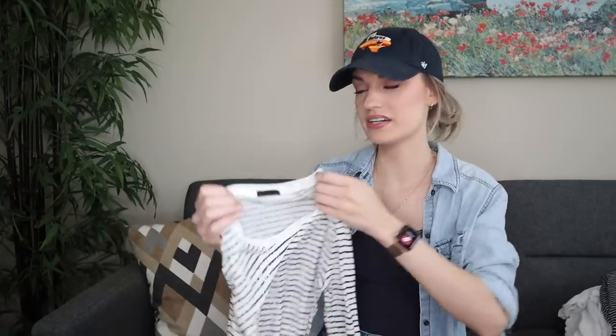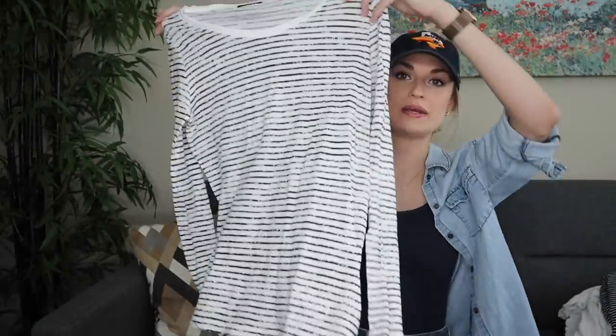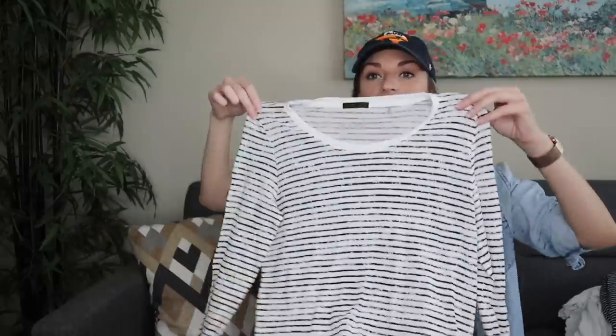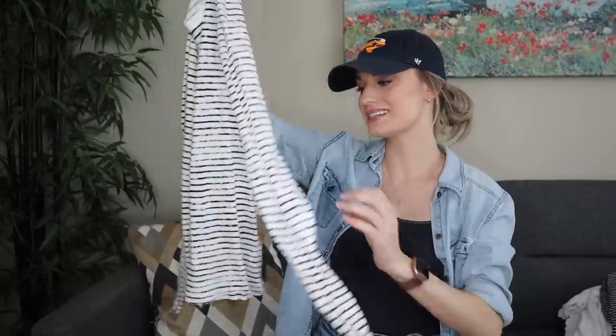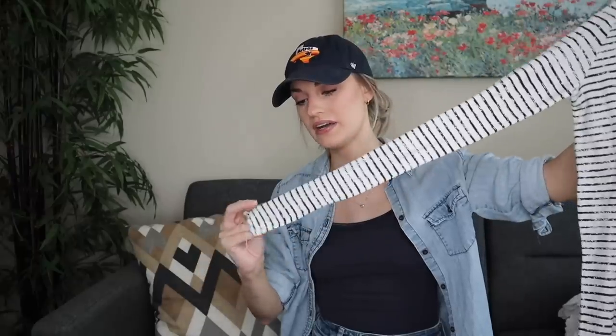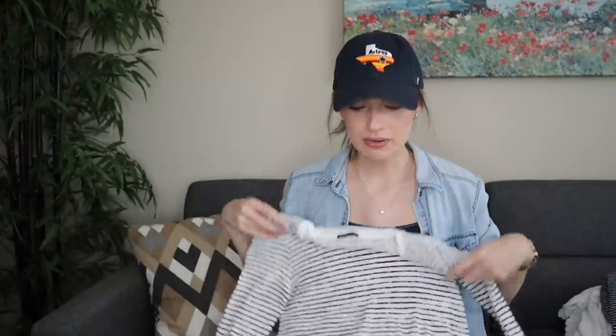More stripes — another bolo brand: ATM, which stands for Anthony Thomas Melillo. Just a basic t-shirt, but in excellent condition. I think it'll sell for probably $25–$35. It probably retailed for around $150. Just because it's not super substantial it probably won't go for too much, but I was not going to leave it behind. It's 100% cotton.